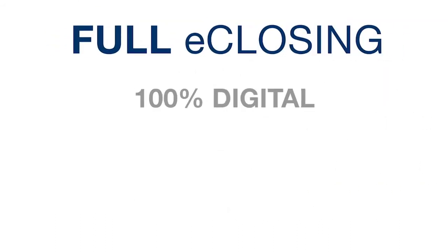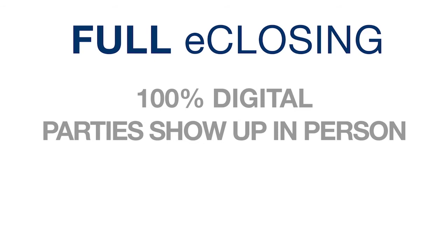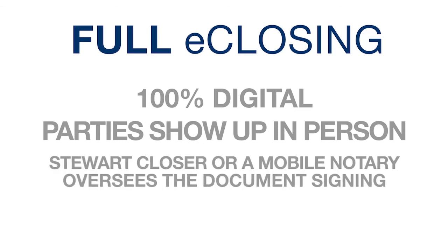Full e-closing. With a full e-closing, document signing and notarization is 100% digital. There is no pen and paper. All parties show up in person, and a Stuart closer or a mobile notary oversees the document signing using a desktop or tablet.